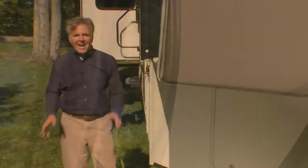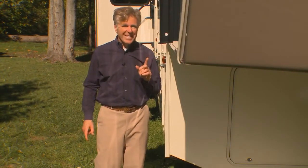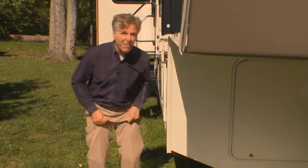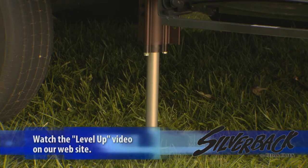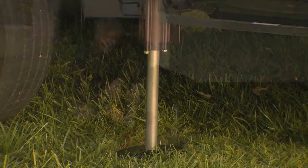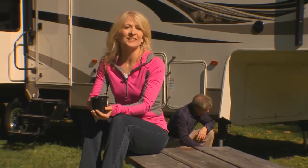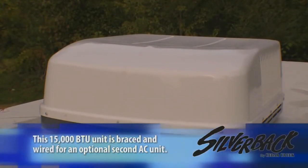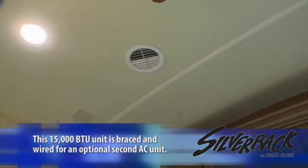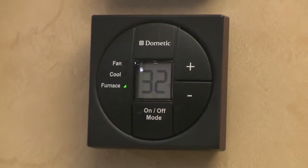Cedar Creek's number one most desired option on this unit is a system that will level your fifth wheel to within a tenth of an inch in less than 60 seconds. No more cranks, no more blocks — you just sit back and drink your coffee and it levels itself.